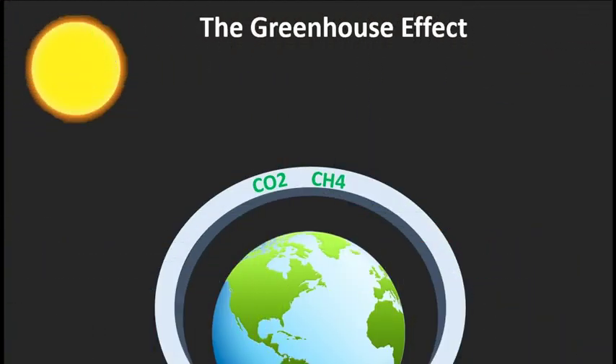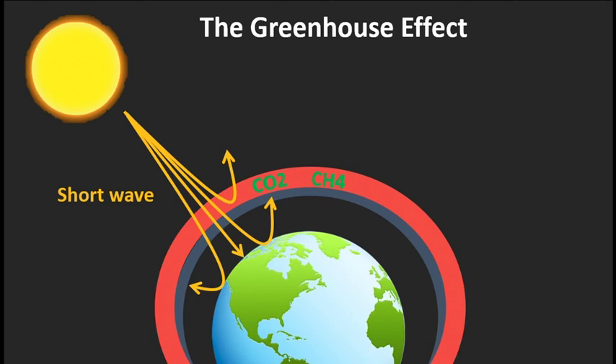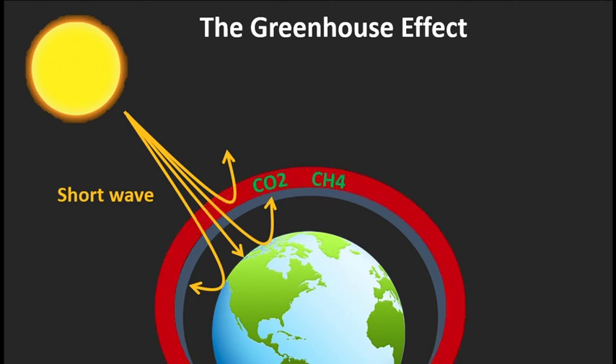Global warming is caused by the greenhouse effect. Energy comes from the sun. When sunlight hits the Earth, some is reflected back to space, and some is trapped by the atmosphere, which keeps the Earth warm. However, the sharp increase of greenhouse gases is overheating us.